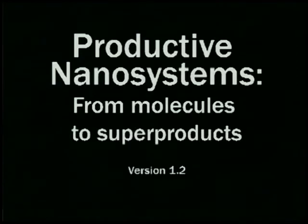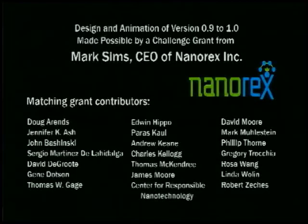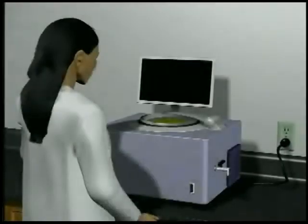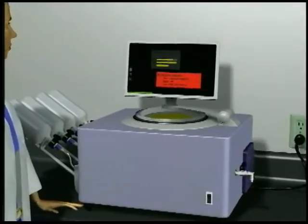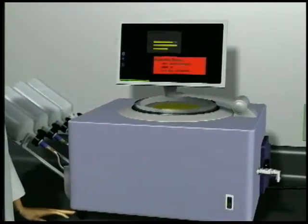Systems from molecules to super products. Final production made possible by a challenge grant from Mark Sims and Nanorex Incorporated.